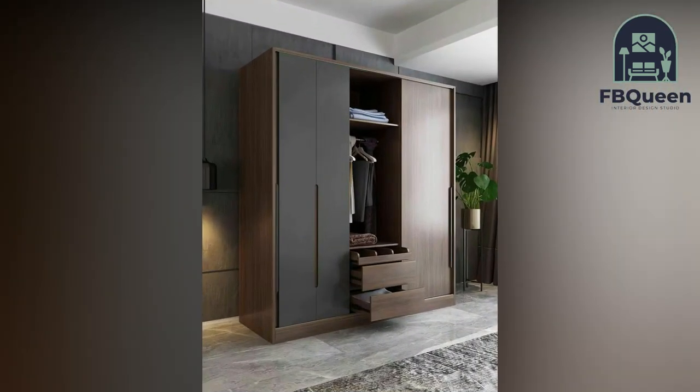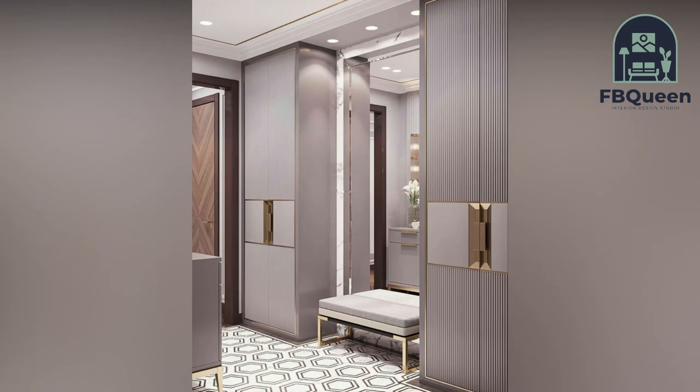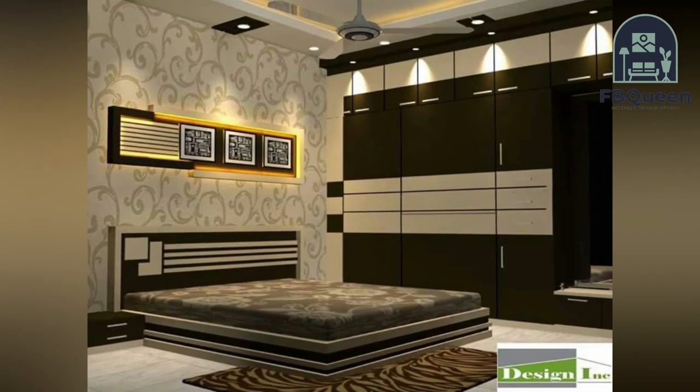Number four: sliding door wardrobe. In a small bedroom, an open wardrobe door can be a hassle and get in the way. Sliding door wardrobes don't occupy an inch more than needed — the problem of doors getting in the way will never occur, as they slide behind each other when opened.